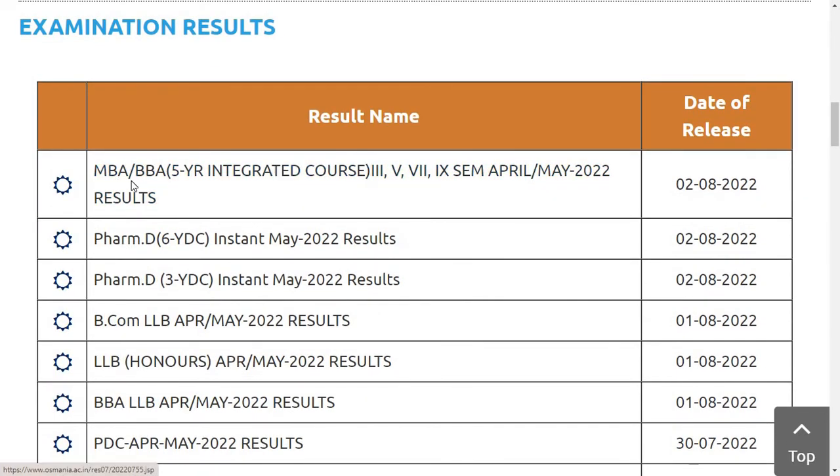The first one is for MBA, BB, 5-year integrated courses — 3rd, 5th, 7th, and 9th semester April/May 2022 results have been announced.